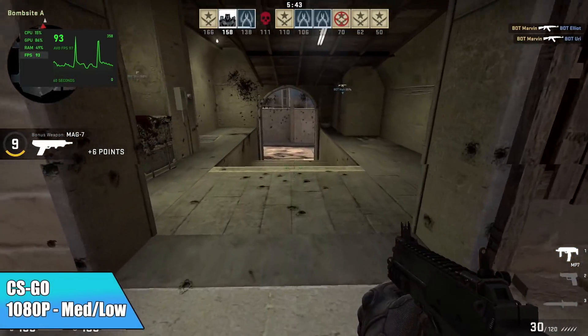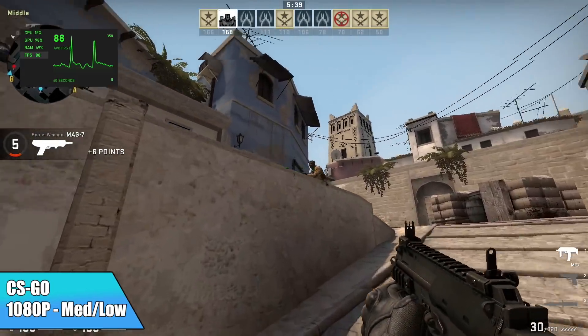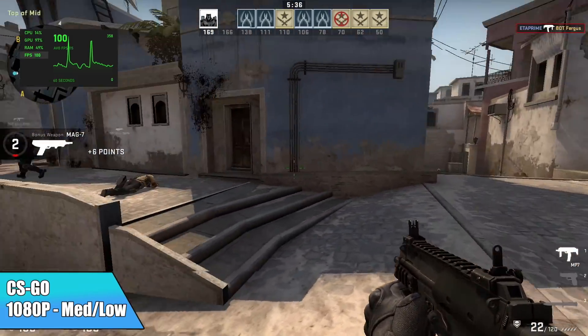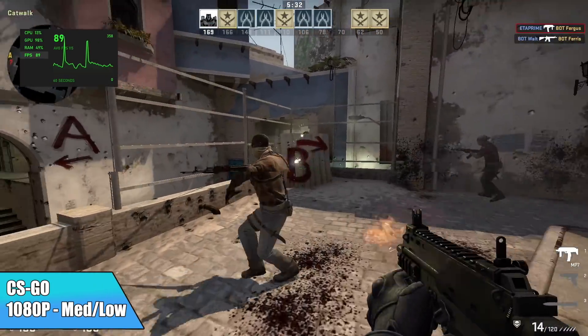CSGO at 1080p with a medium-low mix — I averaged 73 FPS. Going into this I thought we'd get much better out of it. Of course if you just drop it all down to low you'll be good to go, but I really thought we'd get a higher frame rate out of these settings.